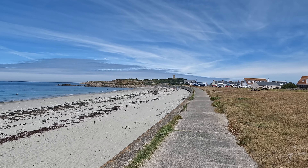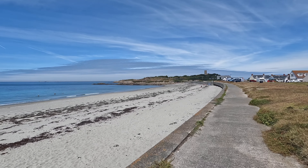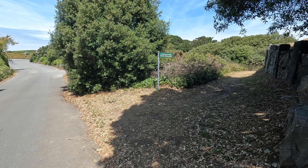I thought this bit would be along a nice footpath, but actually you're just walking on the road for quite some time. This is the first week in July and the beach is very quiet.